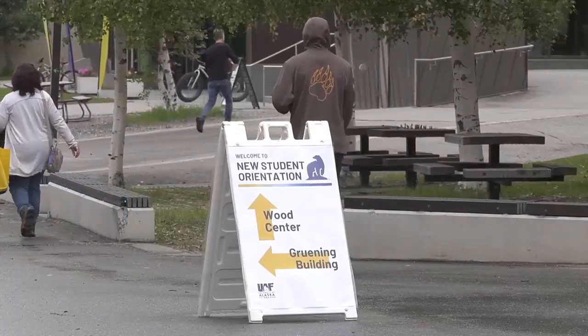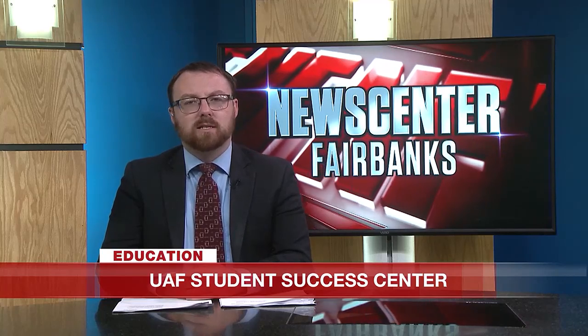This is Adrian Peterson reporting for News Center Fairbanks. The renovations to the dorms cost about $32 million.